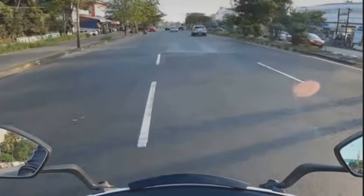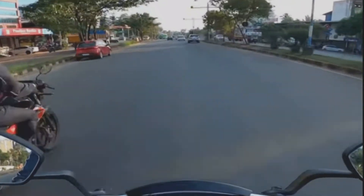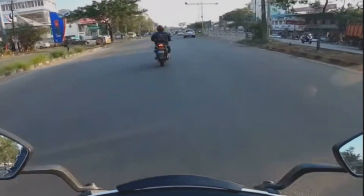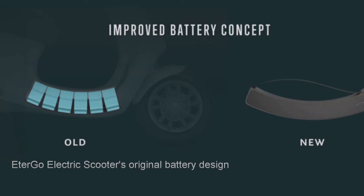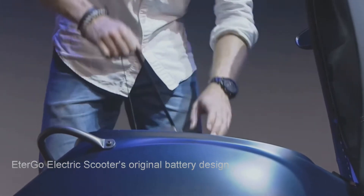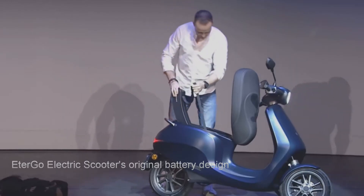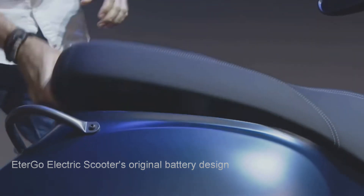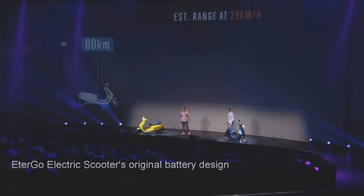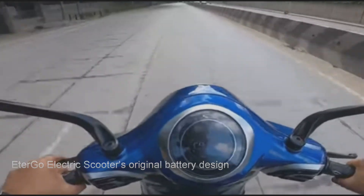Almost all electric scooters now came with removable batteries, but Ather started making electric scooters with fixed batteries. Now Ola and a few other Indian manufacturers are following this trend. Ola's case is very surprising because the Athergo scooter, which became the Ola scooter, was designed with a removable battery. But now it seems that Ola 2 will come with a fixed battery. The manufacturers give a lot of excuses why the scooter needs a fixed battery, but the real motive is to make money from their customers.